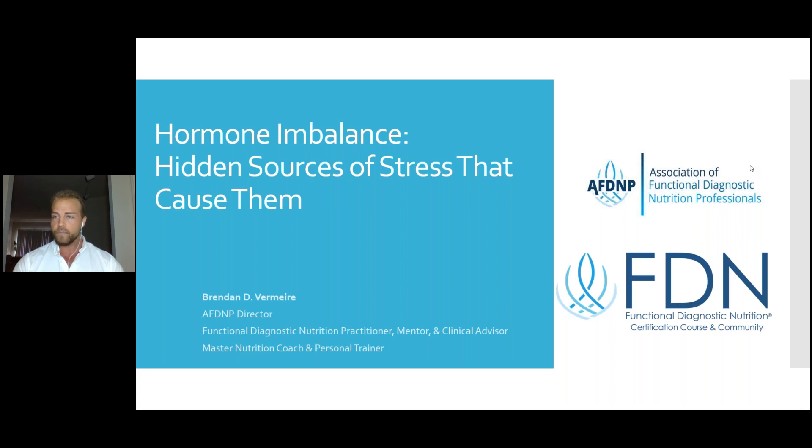Thank you so much for tuning in — this is going to be a pretty jam-packed nerd session on some great metabolic science. This is kind of part two of a webinar series. Part one, done about two months ago, was a deep dive into the hormonal dysregulation that can occur due to chronic stress. Today we're going to take that a level deeper and get into the underlying causes of that endocrine dysregulation.